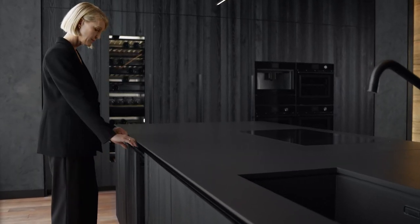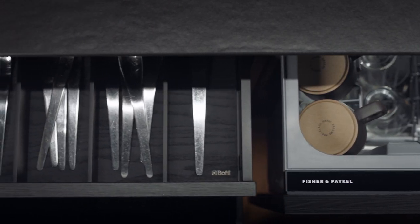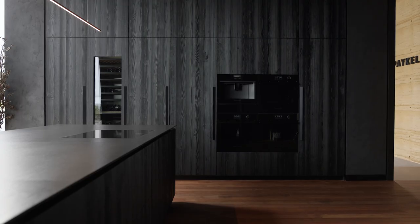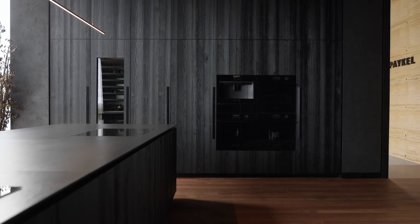Minimalism is not about reducing features. It's about design clarity, technical precision and intuitive functionality, so every interaction is a moment of delight. Minimal style by Fisher & Paykel.